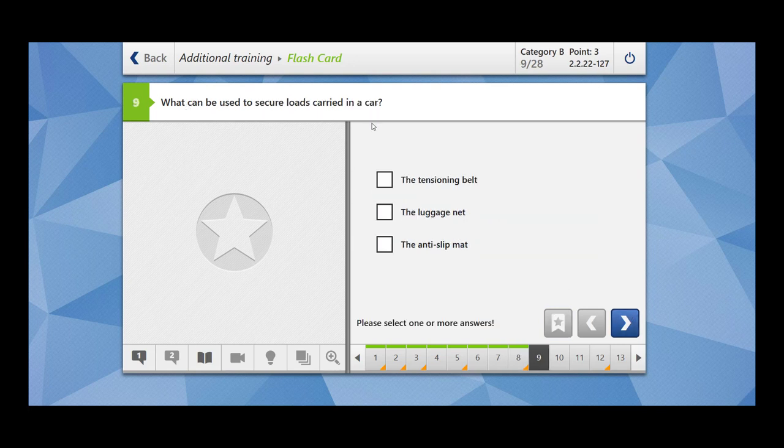What can be used to secure loads carried in a car? The tensioning belt, luggage net, and anti-slip net can all be used.